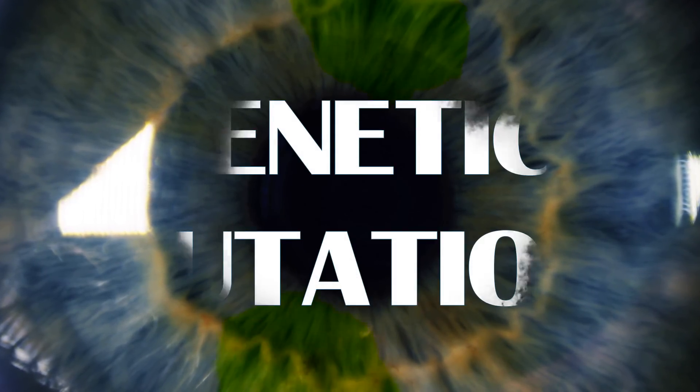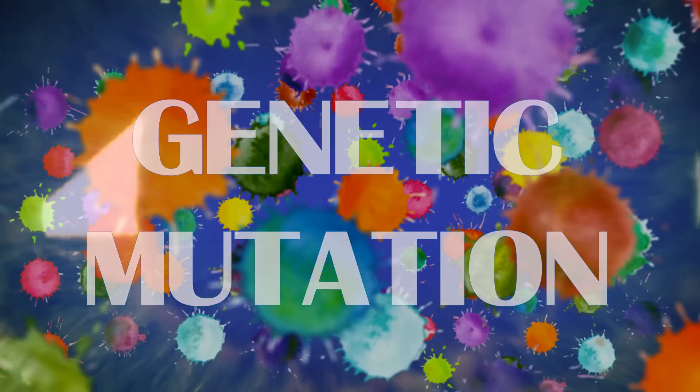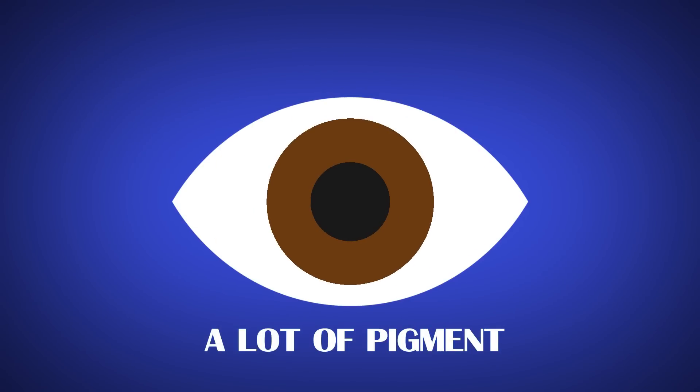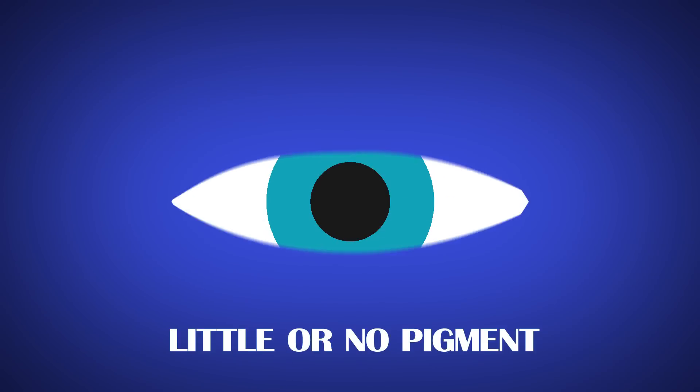Short answer: genetic mutation. Here's a quick breakdown. Eye color is determined by the amount of pigment you have in your irises. If you have a lot of pigment, you have brown eyes. Less pigment gives you green or hazel. And when there's little or no pigment, you get blue eyes.